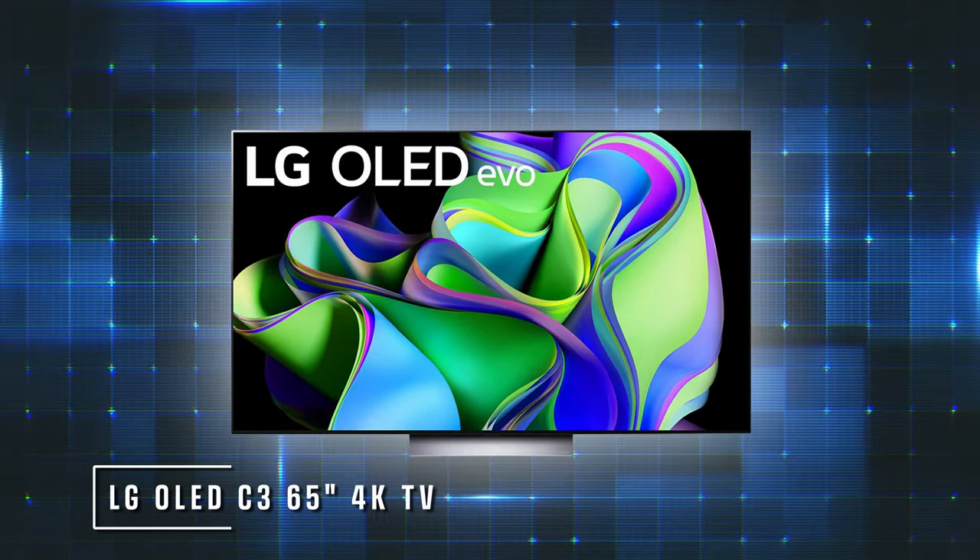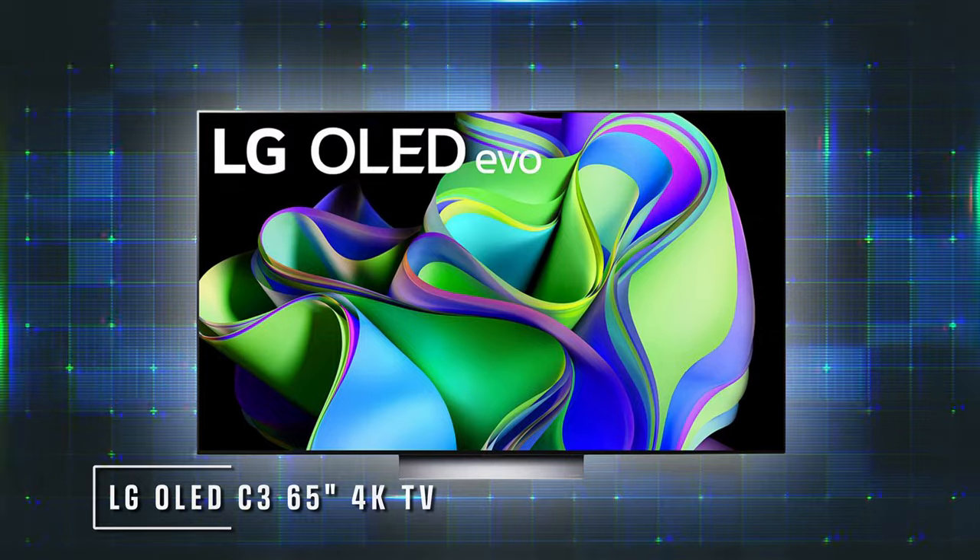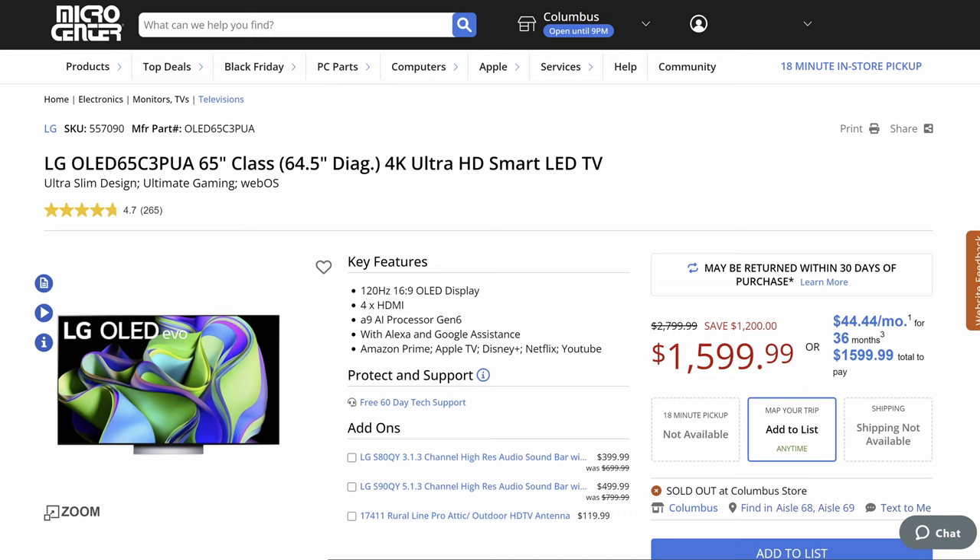People very often ask me what TV to get. There are a lot of great answers, but almost every tech journalist I know, including myself, we all pretty much have the same TV, and that is an LG OLED. The latest version of that, the LG OLED C3 — particularly the 65-inch version — is on sale. It is a fantastic TV, up to 120Hz, so you can do really fast refresh rate gaming, also great for sports and any other content that supports it. Obviously it's 4K, it's a smart TV, but you'll want to hook up your Roku box or Apple TV box anyway. OLED is really the TV technology you want right now — the best blacks, the brightest colors. It really puts any LCD TV to shame.